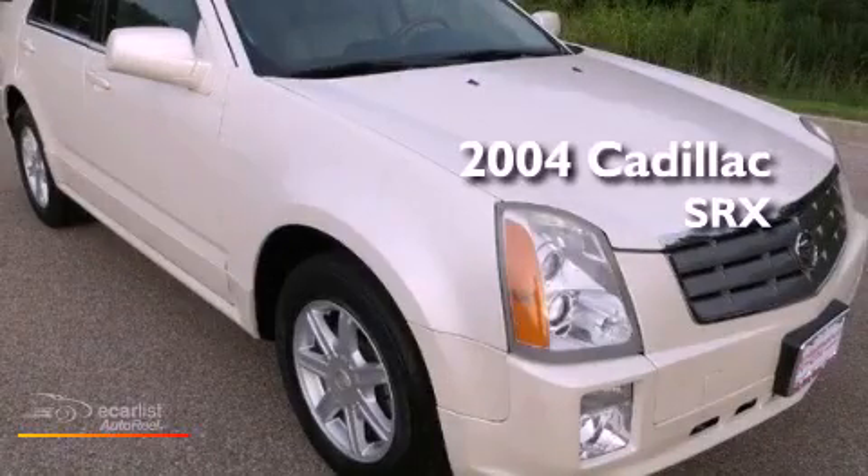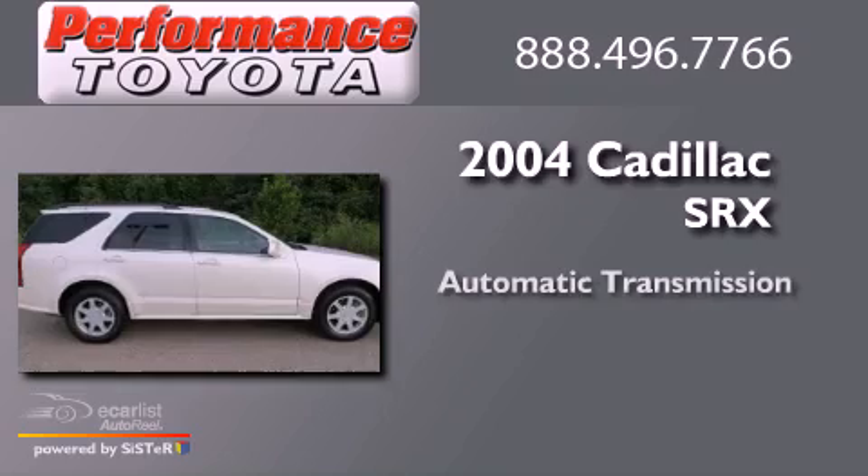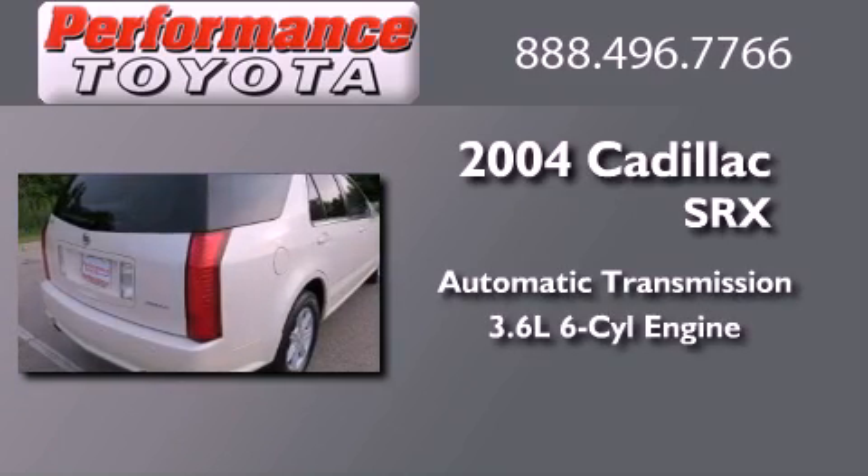This is a 2004 Cadillac SRX. This crossover has an automatic transmission and a 3.6-liter V6.